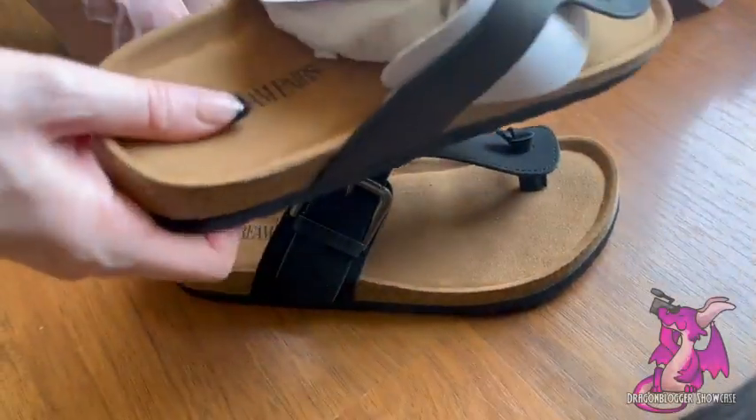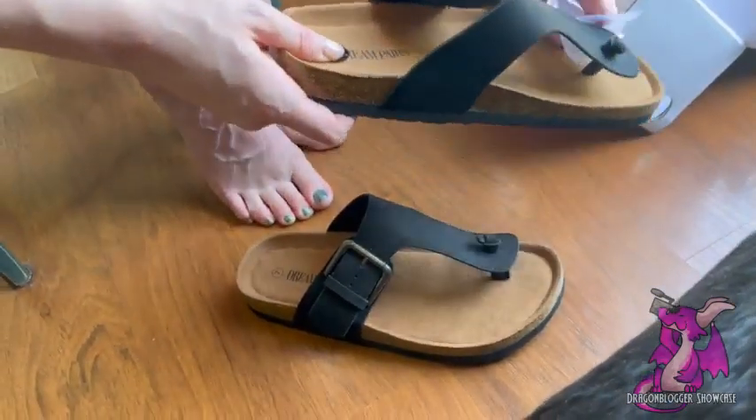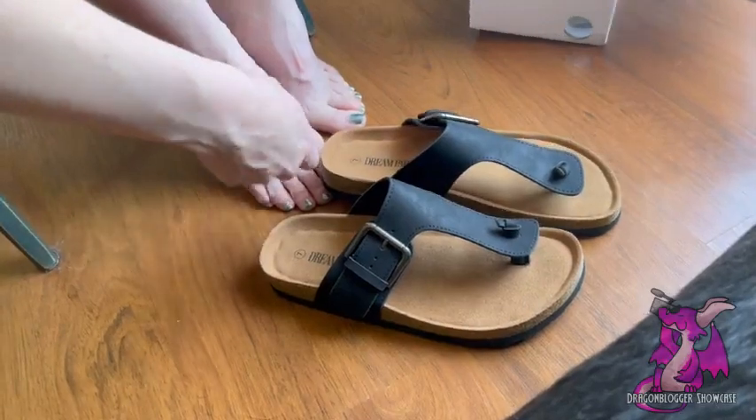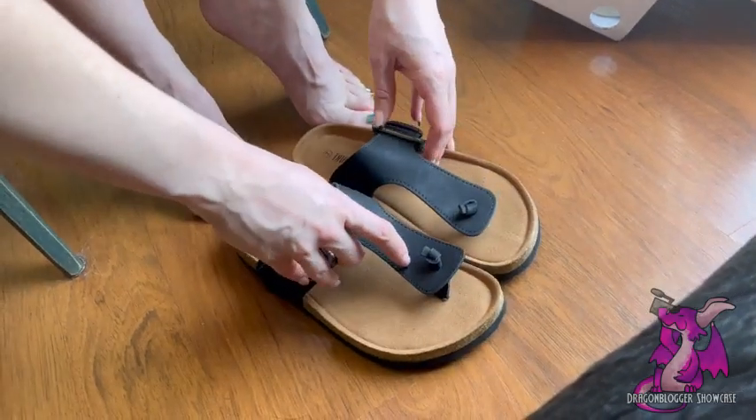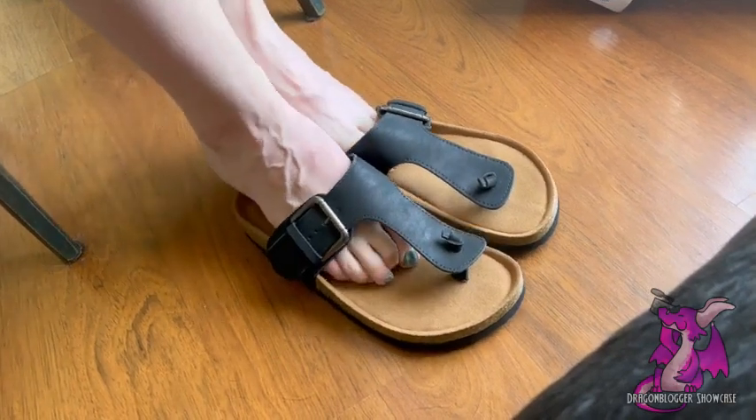Every time that I get a new pair of Dream Pair sandals, I'm just more in love with them. They have super, super nice stuff and they're all super comfy. Honestly, Dream Pairs really has established themselves in comfy footwear that looks professional.